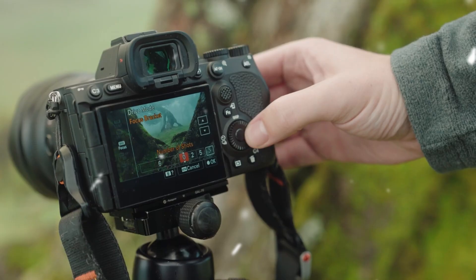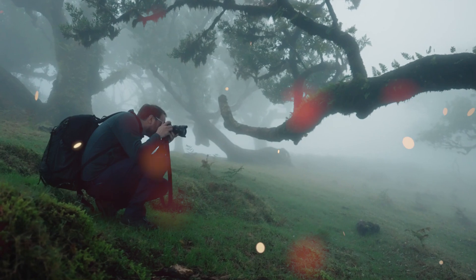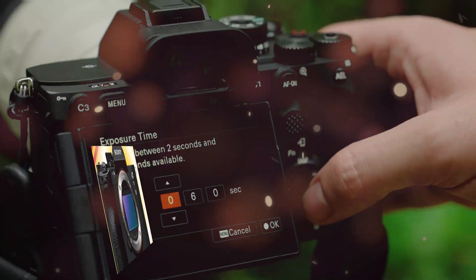This is the deep dive. The exposé. The unvarnished truth about the most anticipated camera in history. The Sony A7R6.